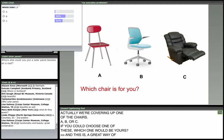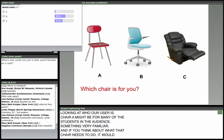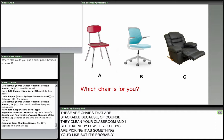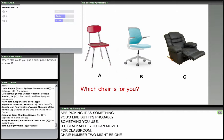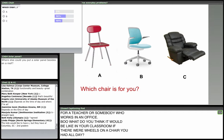Chair A might be familiar to many students in the audience. These are stackable chairs — of course, they clean your classroom. Very few of you are picking it as something you like, but it's probably something you use. Chair B might be for a teacher or someone who works in an office. What would it be like in your classroom if all chairs had wheels? Chair C is designed for comfort — we don't imagine this is a chair that would be at work or at school.